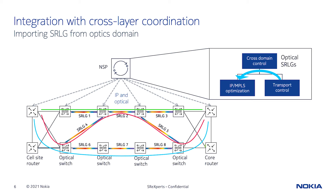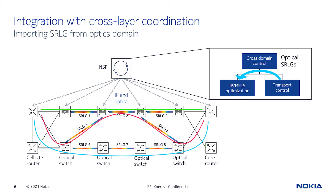Integration with optics will allow importing of SRLG values to avoid placing LSPs on IGP links that use the same fiber bundles in the optical network. In this network, there are three IGP links between the upper left and upper right routers. LSP link diversity can only be achieved by using the green and blue IGP links. The red IGP link should not be used due to the shared SRLG2 in the top middle of the figure.